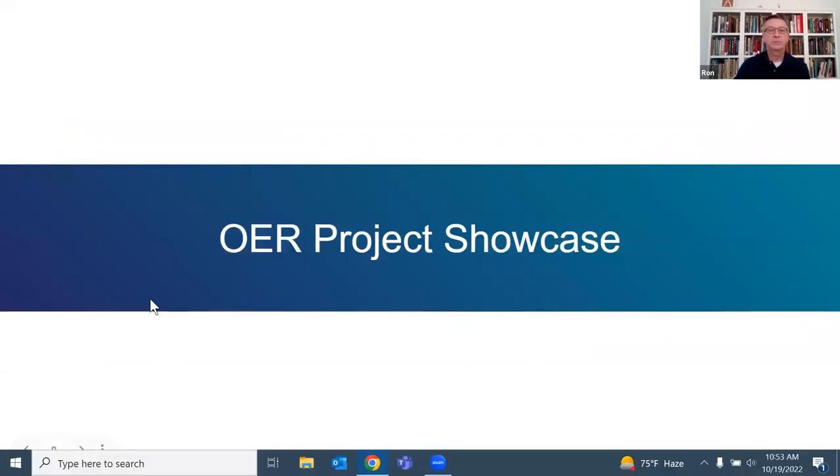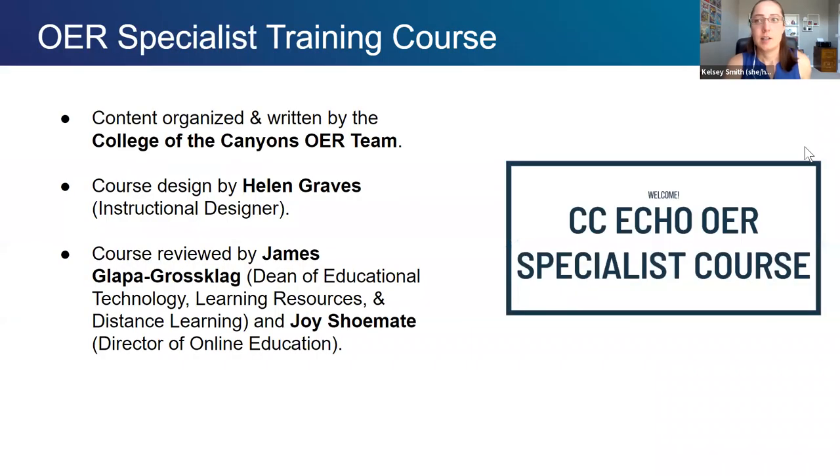Now we're going to go into the project showcase. I'll go over projects that have completed from the first half of the grant and highlight a couple of projects in progress. We just started our year two, the last half of this grant, and we have probably 18 or more projects in progress right now, which is pretty exciting. One of our first completed projects was an OER specialist training course. College of the Canyons has a great group of OER specialists — current and former students that work with faculty on formatting, accessibility, finding open-licensed images.